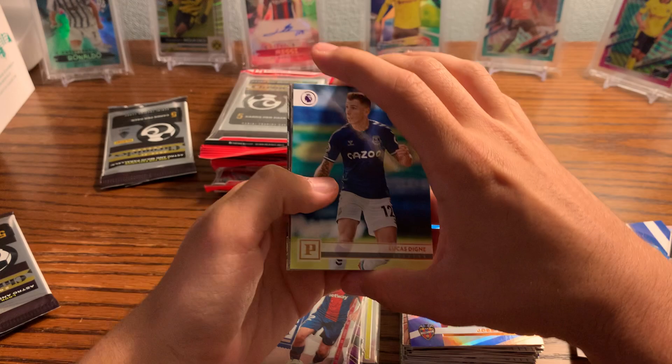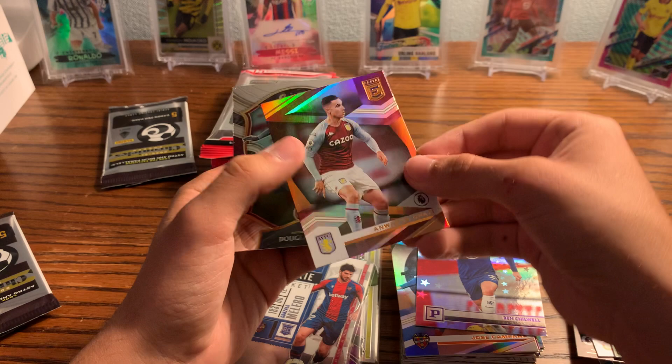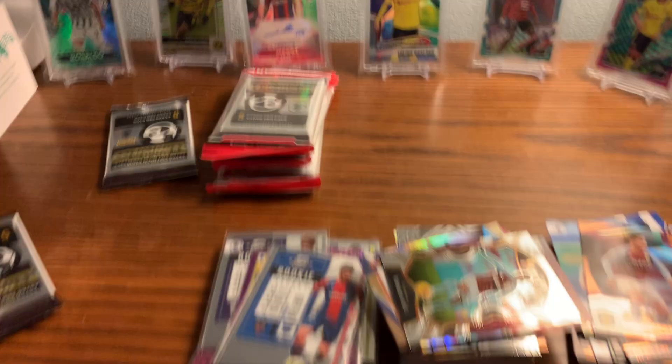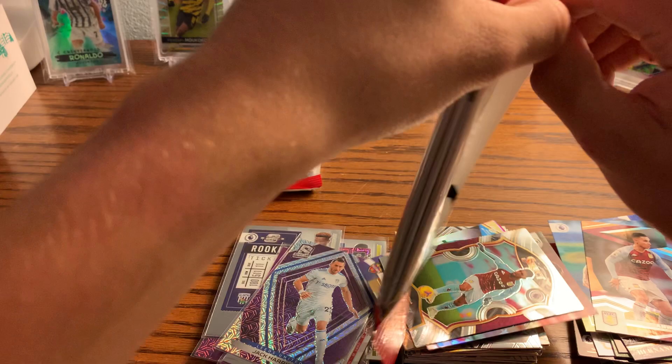Ben Chilwell, Jack Harrison. We have Anwar El Ghazi and Douglas Luiz. Just basically base cards and we got a purple Spectra of Jack Harrison from Leeds United. Not numbered — the purples don't seem to be numbered, but it seems like if it's a blue it will be numbered. We still haven't hit one of those.